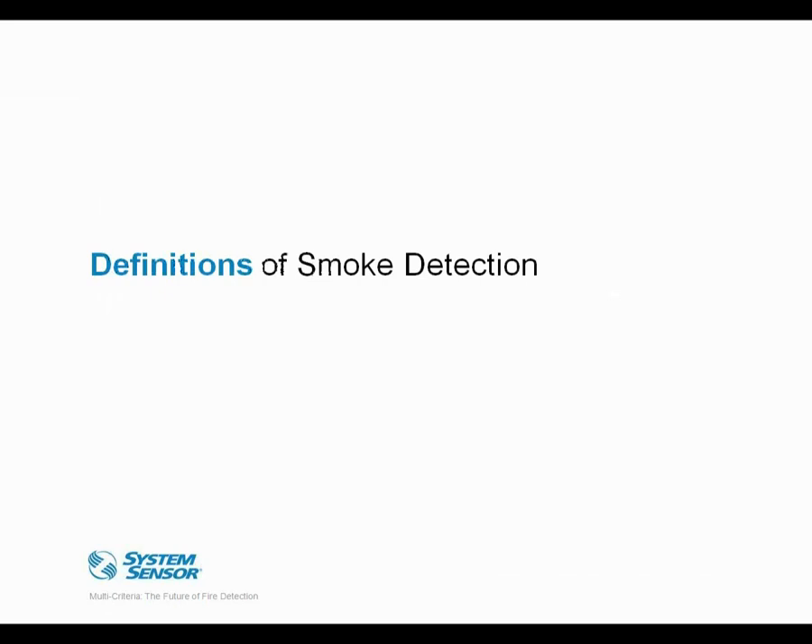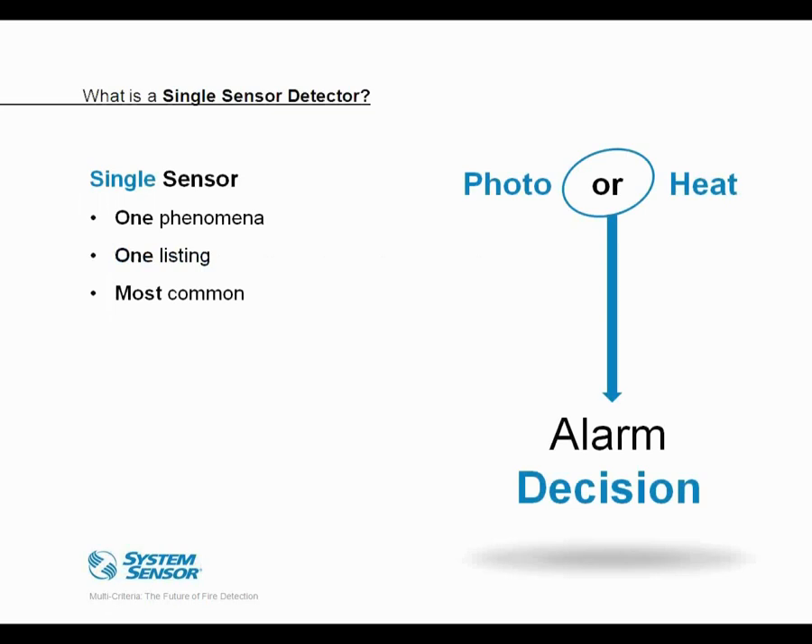Before we move on, we really need to start with some definitions, and that will help frame today's discussion. The simplest definition is that of a single sensor detector. There are examples like we show on screen: either a photoelectric particulate sensing smoke detector or a thermistor-based heat detector — basically a single sensor looking for one phenomenon or aspect of a fire, carrying one device listing. This is the most common type detector you'll see in the marketplace today.